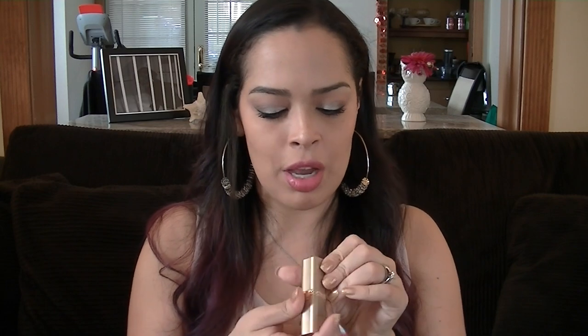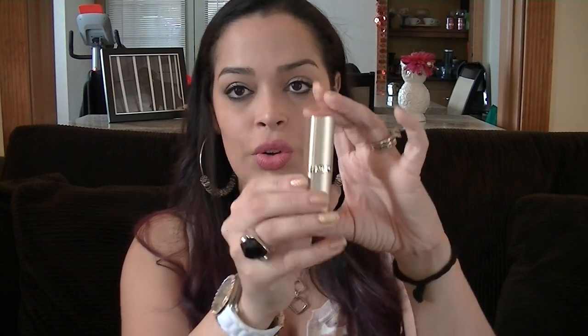Then I slapped this baby on my lips — this is Ballerina Shoes, a L'Oreal lipstick. And this is super, super pink. It does have like a little bit of shimmer — you can see how shiny that is.